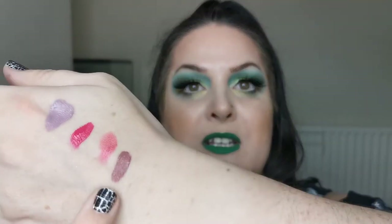Moving on — I have the Makeup by Lisa liquid lipstick in the shade Autumn Rose. I love this. Here's Autumn Rose swatched — absolutely stunning color, love it.